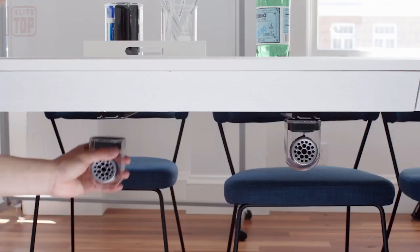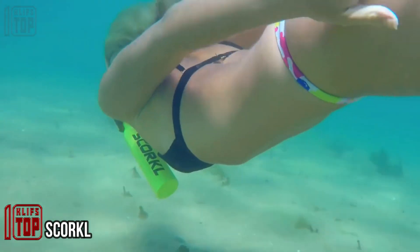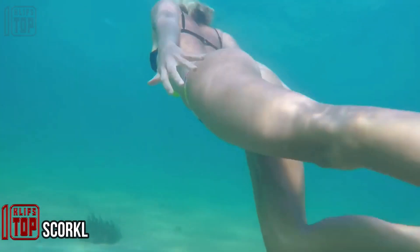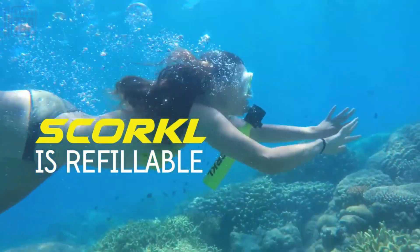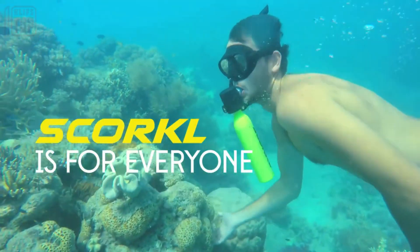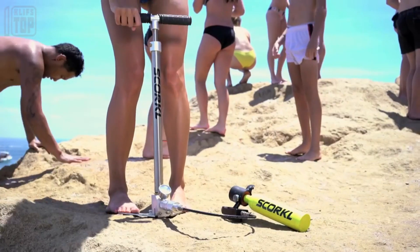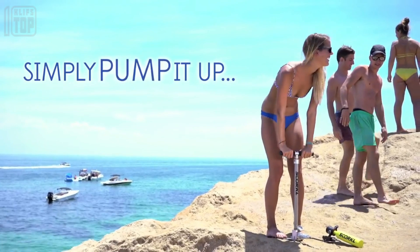Introducing a revolutionary invention: a compressed air balloon with a unique feature. This innovative device allows users to fill the air balloon using a simple pump. The balloon is securely held in the mouth and equipped with a set of valves that enable underwater operation while ensuring the ability to breathe when needed.